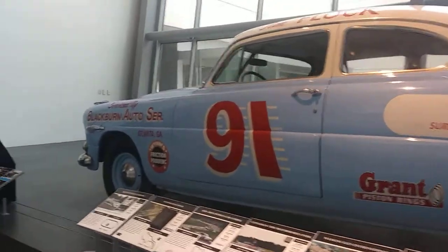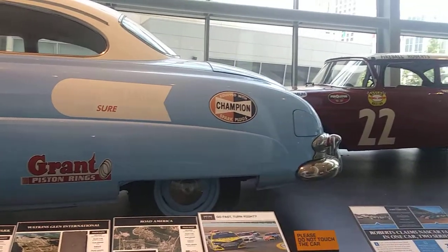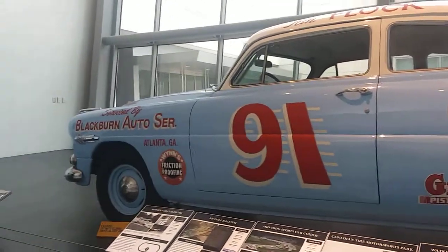If you see right here, we got the famous Hudson Hornet. Remember from Cars? Awesome.